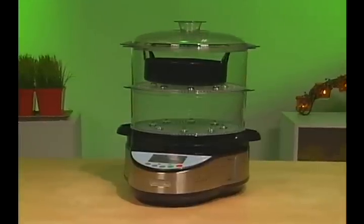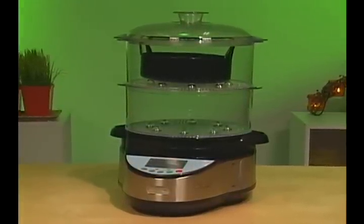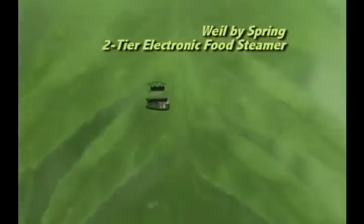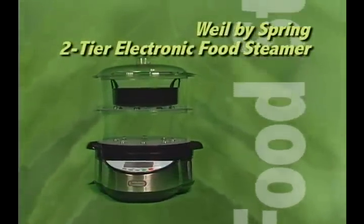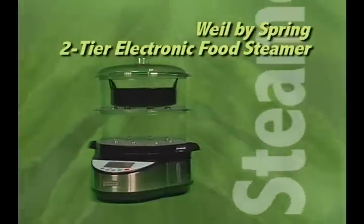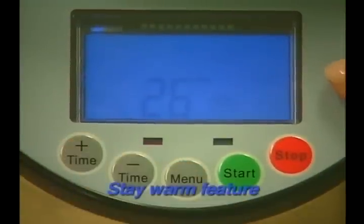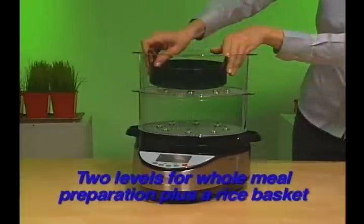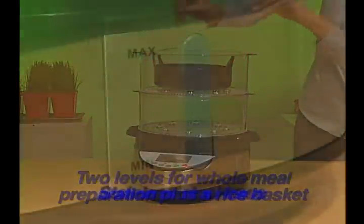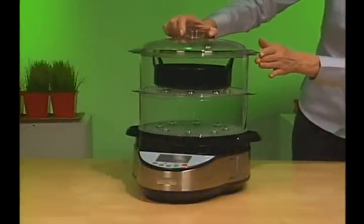As Dr. Wild said a moment ago, steaming food is an efficient and healthy way to cook. The Wild by Spring two-tier electronic food steamer can prepare an entire meal in minutes with just the touch of a single button. Features include a stay warm function, two levels for whole meal preparation plus a rice basket, stainless steel base, and the healthiest cooking method made easy.